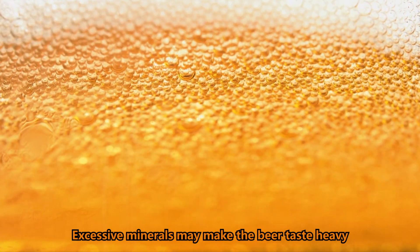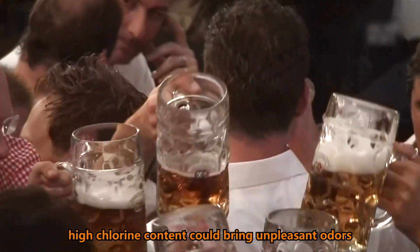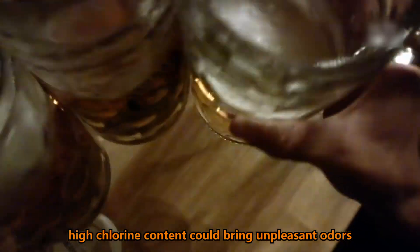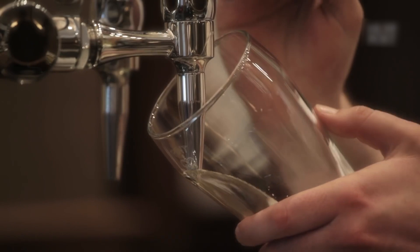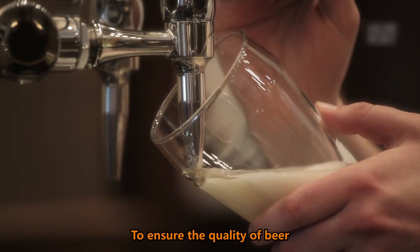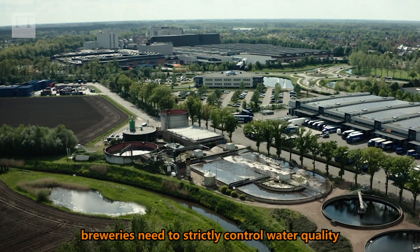Excessive minerals may make the beer taste heavy. High chlorine content could bring unpleasant odors. Unstable pH levels might lead to a chaotic taste. To ensure the quality of beer, breweries need to strictly control water quality.